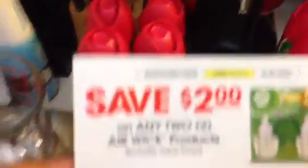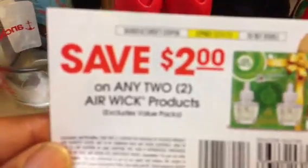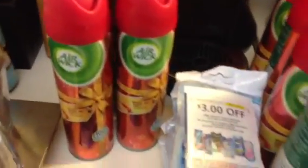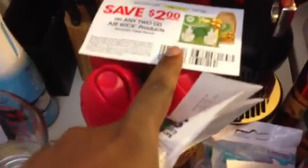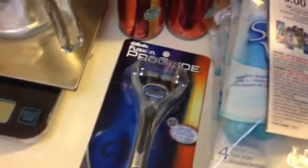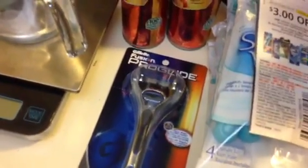I had a $2 off two any Airwick product coupon — it excludes value pack and says festive moments on the front, but on the back it says 'any,' so I got four of these festive moments cans at a dollar each. After all the coupons, I used two of those $2 off two coupons — you can only use two per transaction — and I used one of the $4 Gillette ProGlide Fusion coupons. My subtotal came out to be...